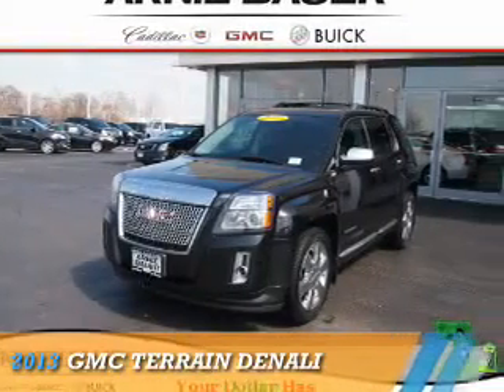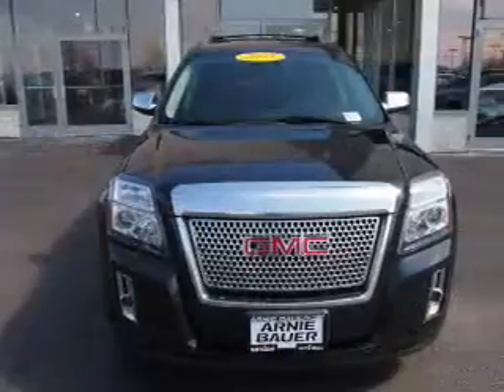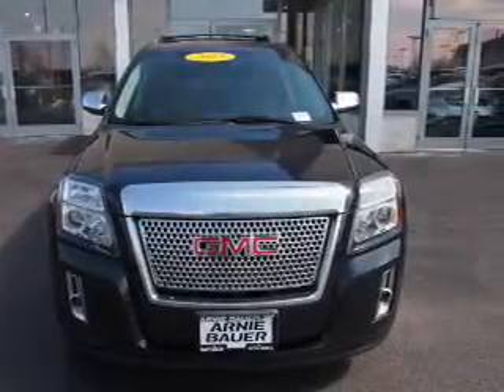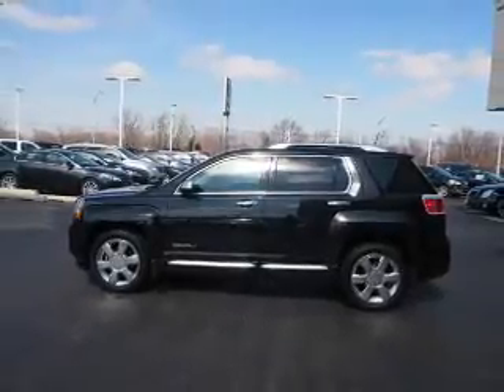Presenting the 2013 GMC Terrain. It's powered by all-wheel drive, a 3.6-liter 6-cylinder engine, and an automatic transmission. The features include a power sunroof,